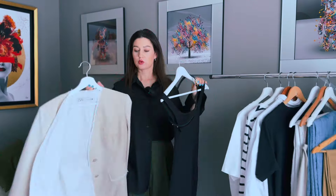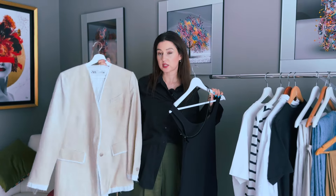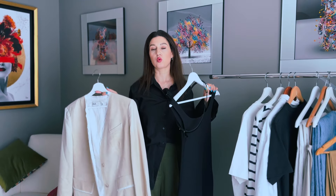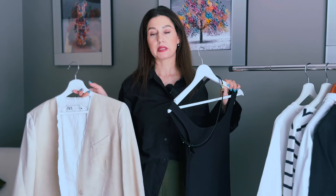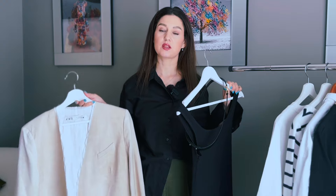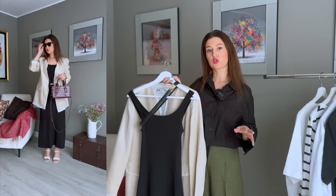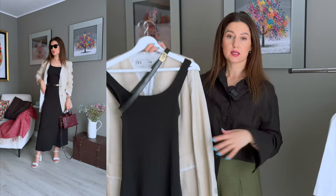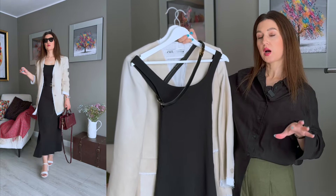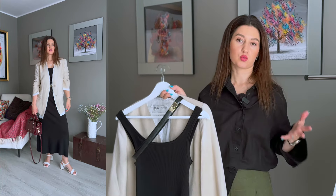I'll add this blazer — I've had it recently, bought it on the Zara sales. You might have your own blazer, or any layering piece like a leather jacket or denim jacket, something you wear constantly. For shoes I would add the white sandals with heels, obviously the sunnies, and I'll go with my wine bag. Warm, comfortable, stylish — what else do we need?